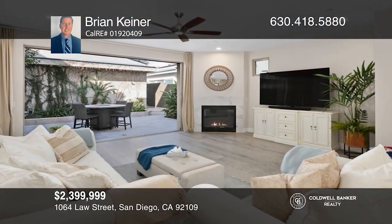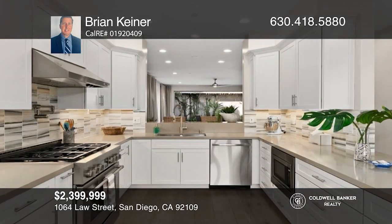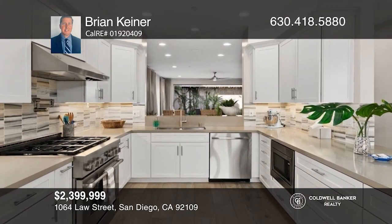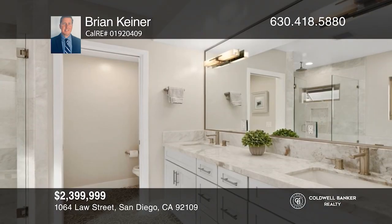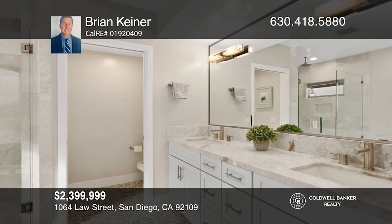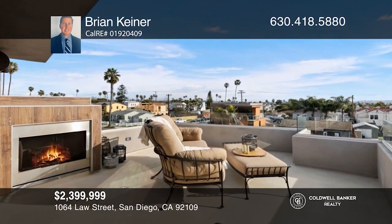Come see this unbelievable location that is conveniently close to the beach, restaurants, and shopping. This home was just built in 2018 and still looks incredible. Light and bright and south-facing, it offers a terrific layout that maximizes the indoor-outdoor living space with disappearing doors. Very nice ocean views. See how you can unwind in your new home by calling Brian Kiner today.